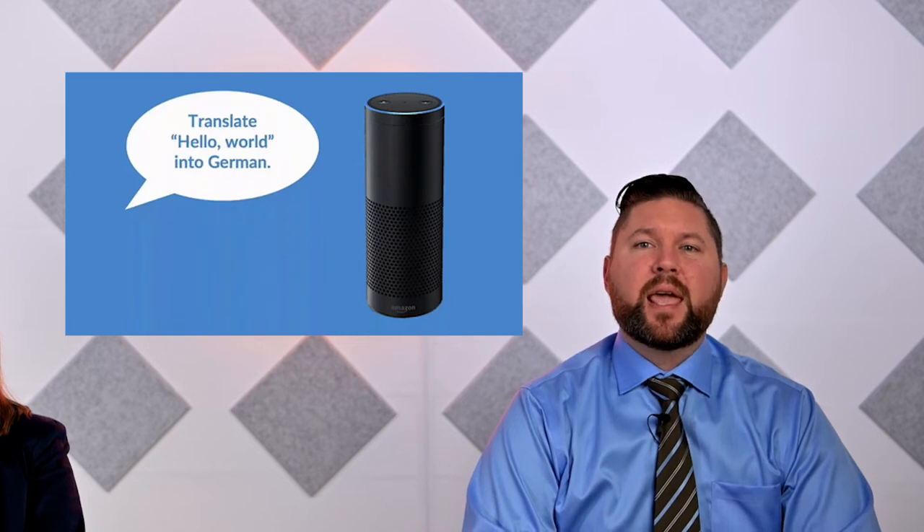You can now text Alexa. Amazon has begun testing a new feature on the iPhone that lets you text Alexa instead of speaking to her. You can ask questions, order products, call people, and more. Now, when your angry wife is sleeping next to you, you can order her chocolate and flowers without having to yell out 'Alexa' in the dead of night.